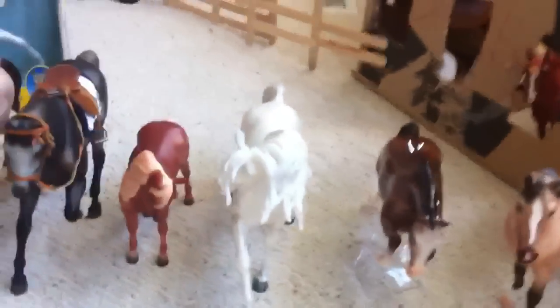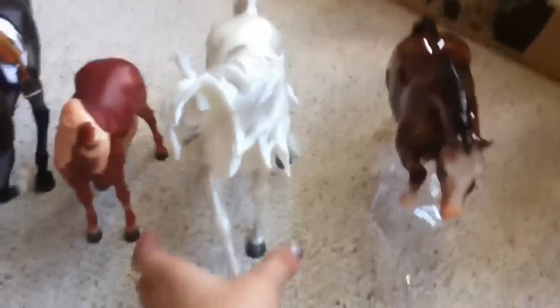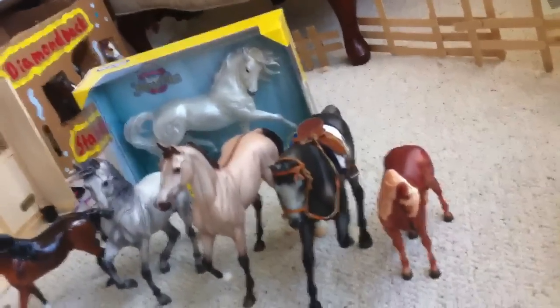We got Pecos — or Pecos, however you say his name. We actually got two of him because he was the celebration horse and we had two card thingies, so we got two tickets. One of them is for my friend Amy and I'm going to her house tomorrow or something, so that one is not for sale or trade. Anyway, Pecos is amazing.